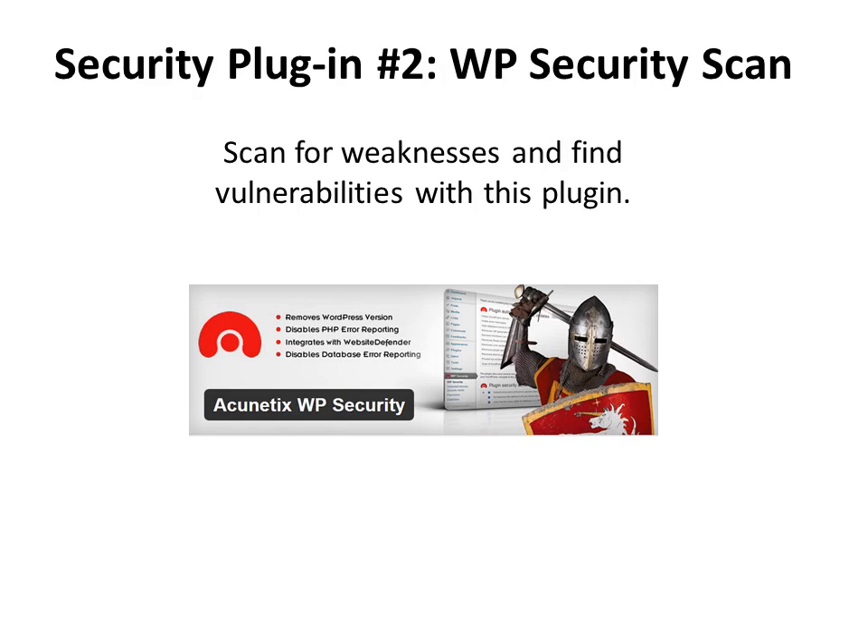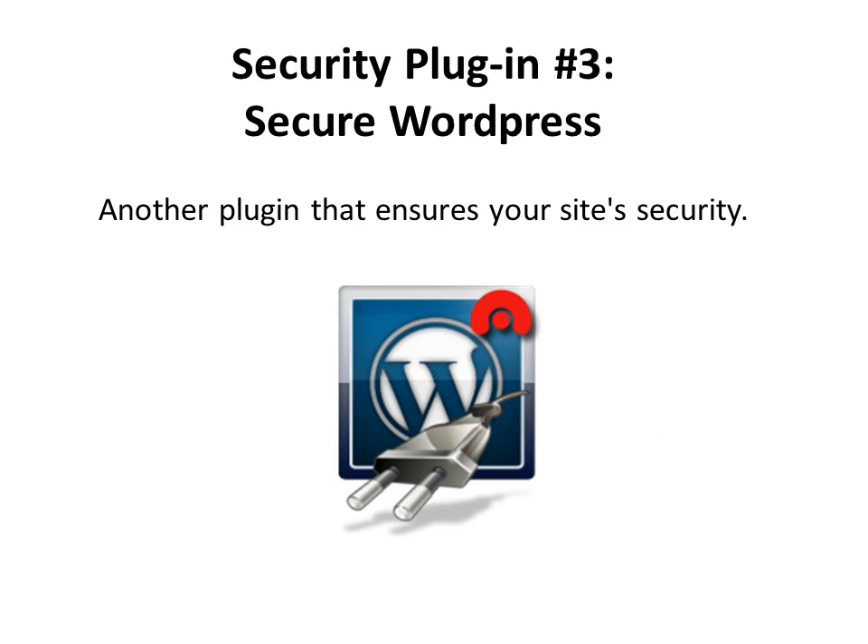There are weaknesses and vulnerabilities your website might have that hackers can take advantage of. With this plugin, WP Security Scan, you can scan for those weaknesses and vulnerabilities, find out about them, and fix them ahead of time. And lastly, Secure WordPress is a plugin that ensures your website's security. These all have different features and benefits, but between the three of them you'll find the one or combination that works best for your website.